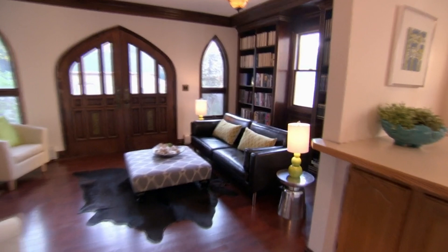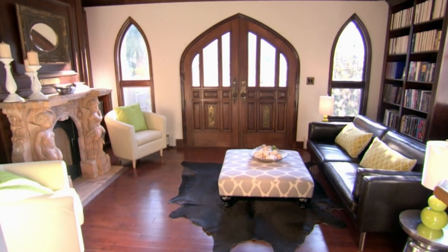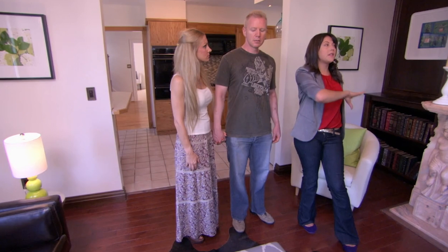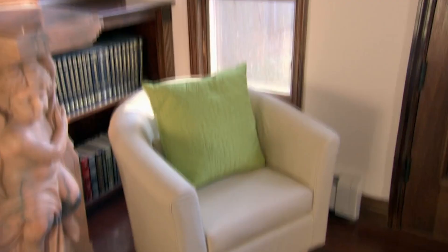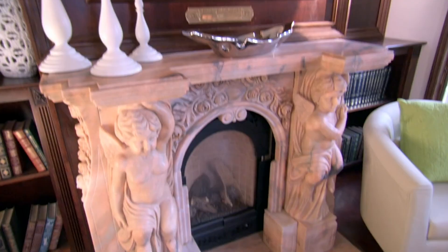The library has been transformed dramatically. Before, it looked like a dark old church; now, updated with light colors and new furniture, it's so much bigger. The two problems were the dark red paint hiding the customized architectural details, and the oversized furniture making it feel small. Now the built-ins, doors, window molding, and mirror all stand out beautifully. Both Mark and Lisa are thrilled — they feel the house is totally transformed.